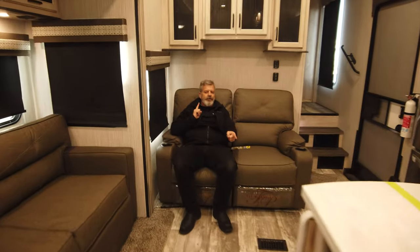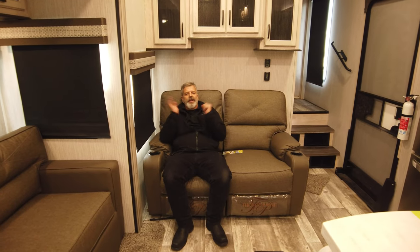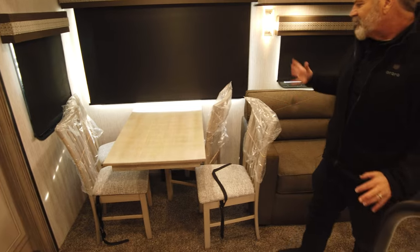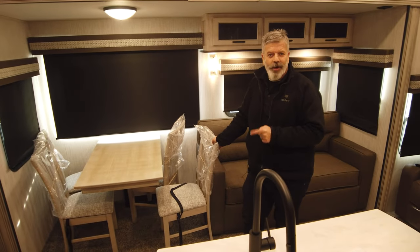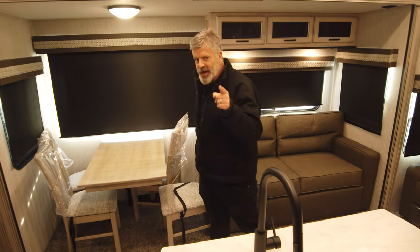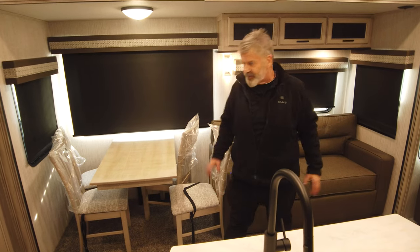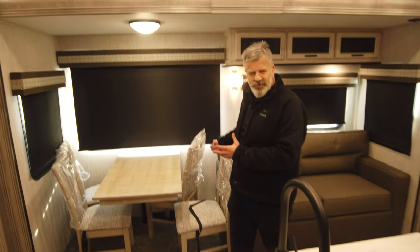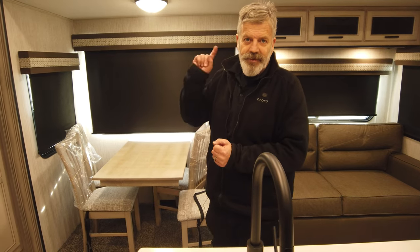Alright, we are inside the 2022 Sierra Luxury 388 BHRD. First off, you've got your dining room table here. The little debate is: dinette or table and chairs? I personally like the table and chairs because in a bunkhouse we've already got tons of places to sit, and as a family it's nice to sit down, have dinner, and actually talk to your kids.